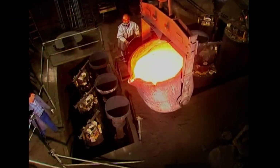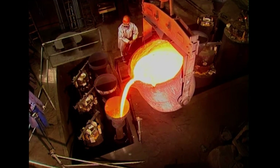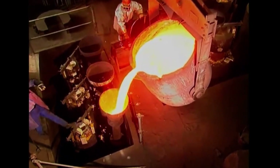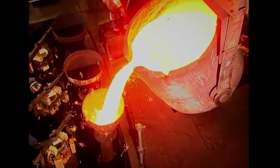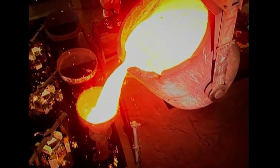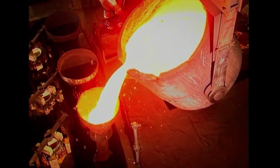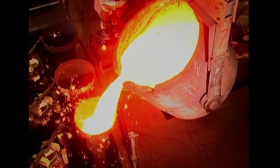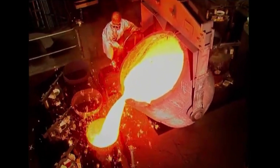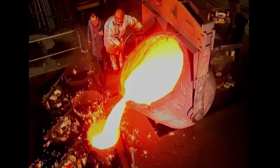Manufacturers optimize production by grouping orders with similar specifications and chemical compositions. Instead of casting each roller separately, they schedule multiple rollers with matching requirements to be cast on the same day. This maximizes furnace efficiency by reducing heating and melting cycles, saves energy and operational costs, ensures consistency in material properties, and minimizes material waste. By following this method, manufacturers maintain high production efficiency while meeting strict performance and durability requirements.